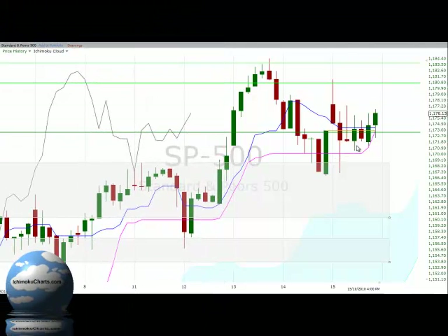Hello everyone, welcome to the IchimokuCharts.com hourly analysis for the S&P 500 for Friday, October 15, 2010.